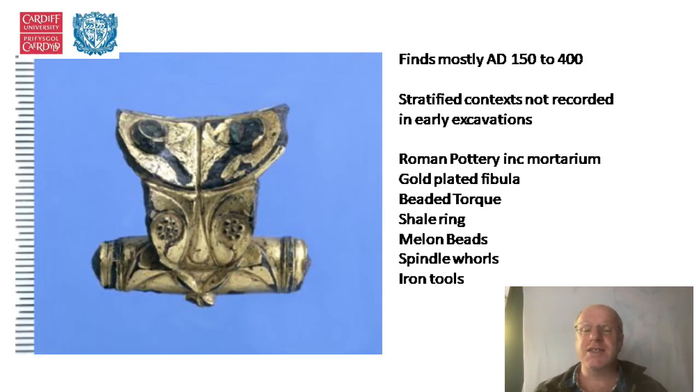There are a lot of finds from the various excavations, though stratified context was not recorded in the early excavations and not much survived in the form of stratified context in the more modern work either. There were a few Iron Age finds, but most came from AD 150 to 400, including quite a bit of Roman pottery including Mortaria, a very nice gold-plated fibula or bow brooch, a beaded torque — probably pre-Roman — a shale ring, melon beads, spindle whorls, and various iron tools.